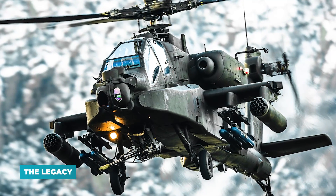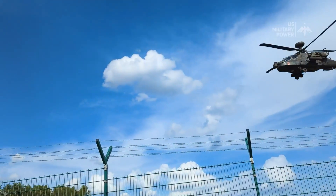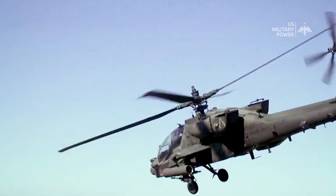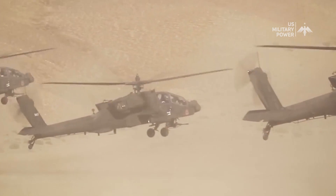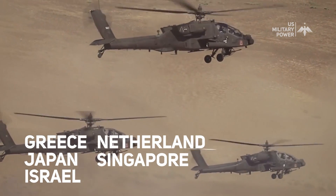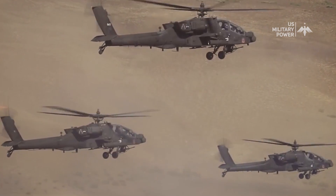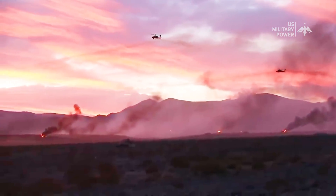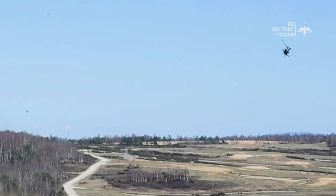The Legacy. The AH-64 Apache's influence extends beyond warfare, shaping how nations approach aerial combat and defense. While primarily used by the American Army, several countries — including Greece, Japan, Israel, the Netherlands, Singapore, and the United Arab Emirates — now use it as their main assault helicopter. The AH-64's history includes involvement in numerous conflicts, including the Gulf War, the Balkans, Iraq, and Afghanistan. Its presence in these theaters has demonstrated its ability to turn the tide of battle, neutralizing threats and providing crucial support to ground forces.